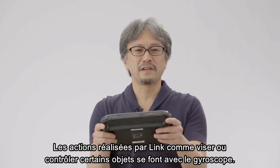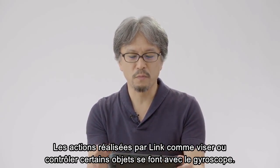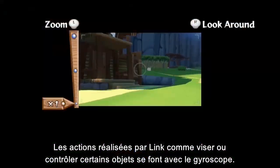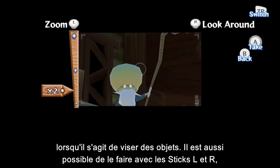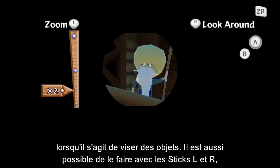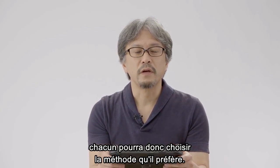Link's point-of-view actions, like aiming and controlling certain items, are done using the gyroscope. We use this method in other titles too, so you can imagine its intuitiveness when aiming at objects. You're also able to aim using the L and R sticks, so you can play in a style that works for you.